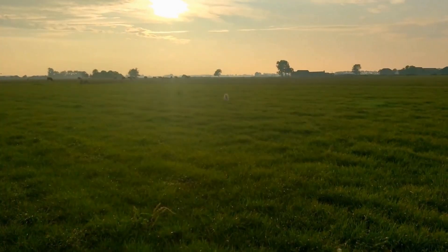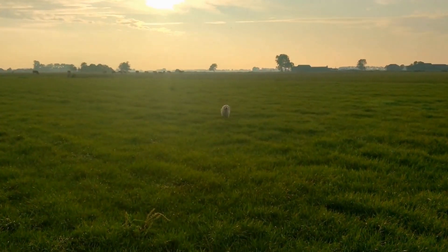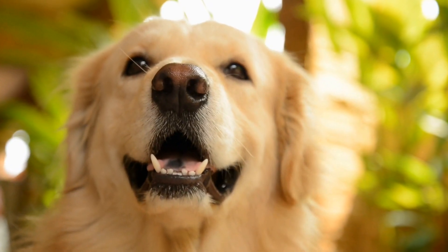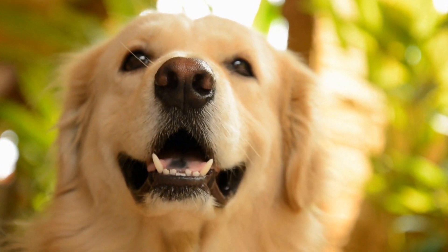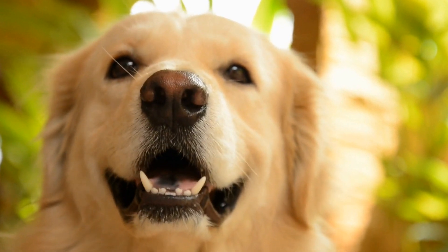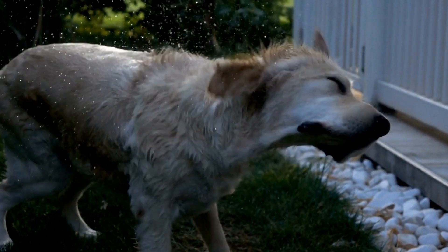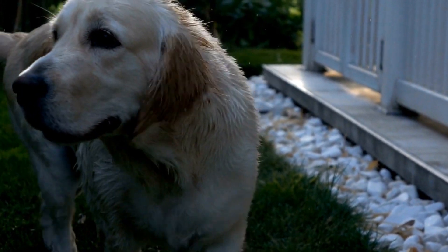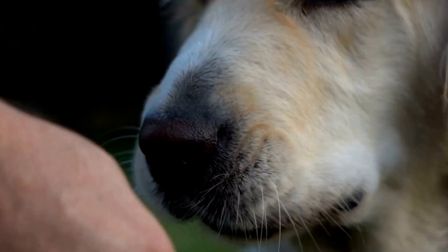Another important factor to consider when selecting a training collar is the range of the remote control. The range determines how far away you can be from your dog and still deliver the cue or correction effectively. For outdoor training sessions or when working on commands at a distance, a longer range is preferable. This way, you can ensure that your Golden Retriever can hear or feel the cue regardless of the distance between you.